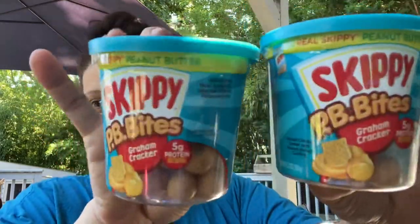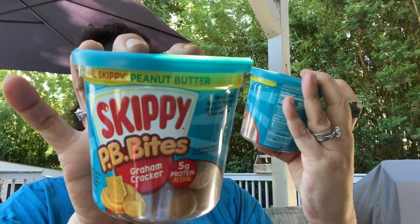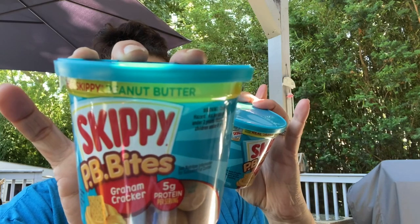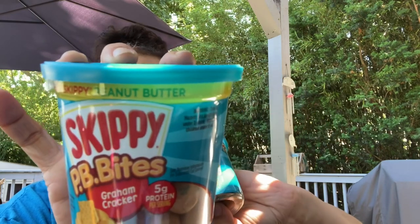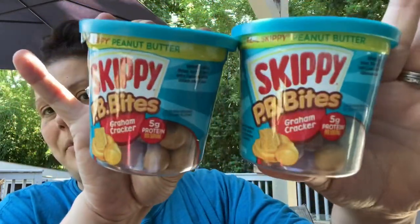These were really hard for me to find. The first store I found them in, every single container was melted into a solid mass stuck to the cap. But 10 stores later, I finally found them and they are not melted. They are these Skippy PB Bites, graham cracker, five grams of protein per serving, 5.3 ounces, good until August 28th of this year. I picked up a couple of those.